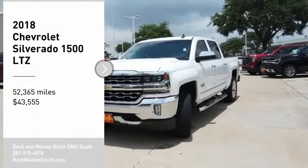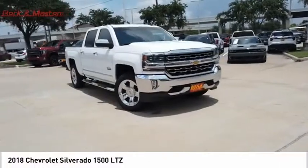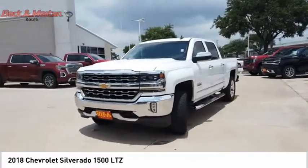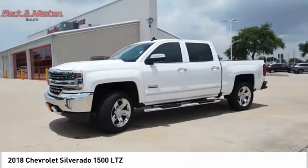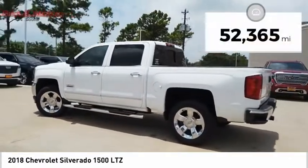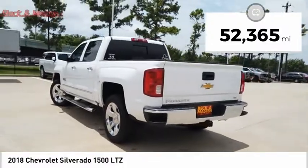We are pleased to show you the 2018 Silverado 1500. The Chevy Silverado 1500 has the lowest cost of ownership of any full-size pickup and is priced below $45,000. This vehicle has less than 55,000 miles.